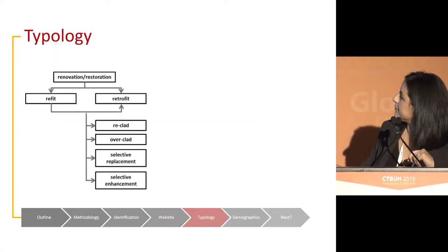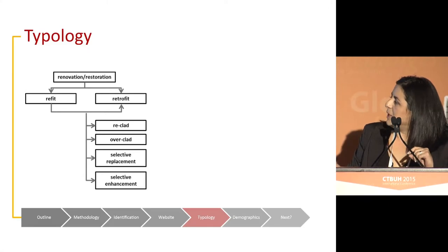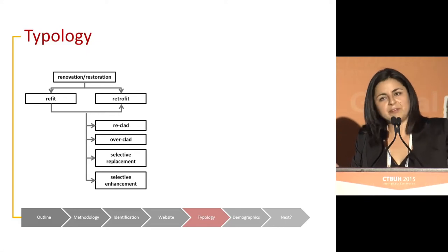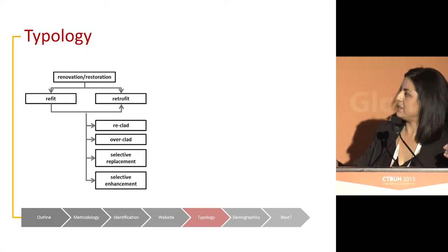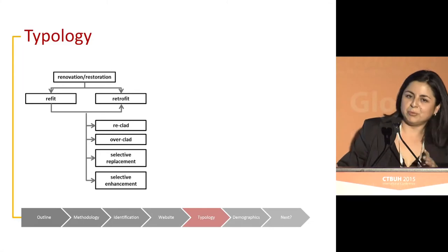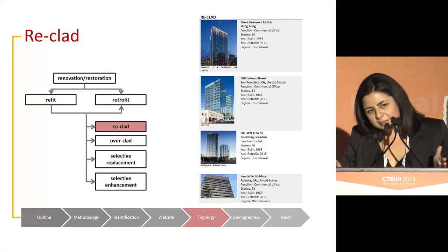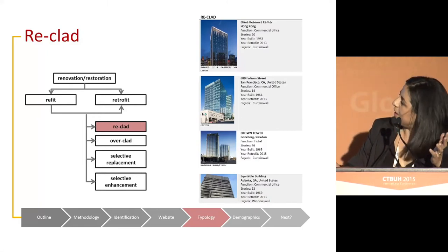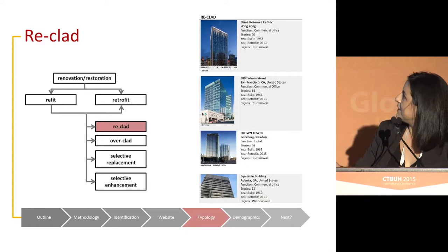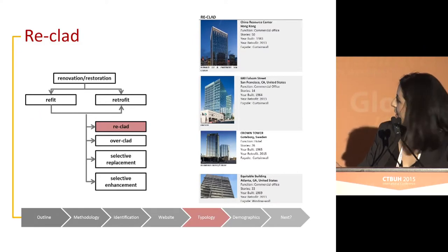We drew a typology based on the information captured in the database. We were very inclusive at this stage, contemplating from refit — which could be the minor intervention in the façade — to retrofit itself, which represents larger, more impactful interventions. We defined four main categories. The first is reclad, which means replacing the whole original façade for a new one. This was the largest number of buildings — examples include the China Resources Center in Hong Kong, 680 Folsom Street in San Francisco, Crown Tower, and the Equitable Building in Atlanta.